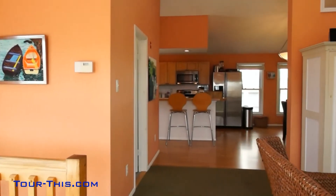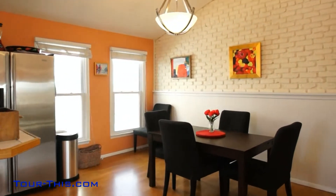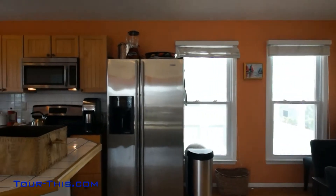Open living design with kitchen and dining area open to the living space. Full bath on top level. Modern kitchen with stainless steel appliances and large double sink.